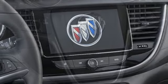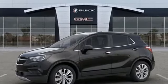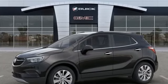Buick, expect more than you'd imagine. They say a journey begins with one step. In this case, it begins with a test drive. Start your next adventure today.